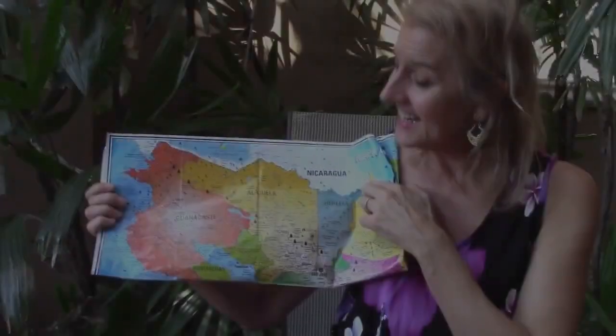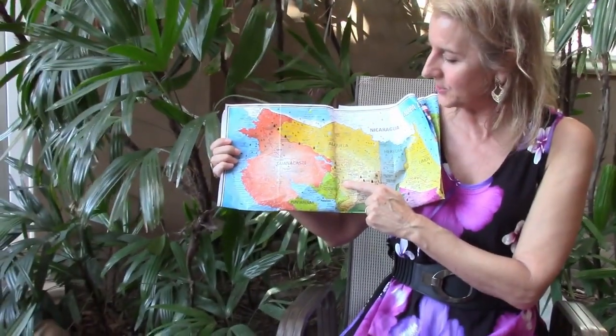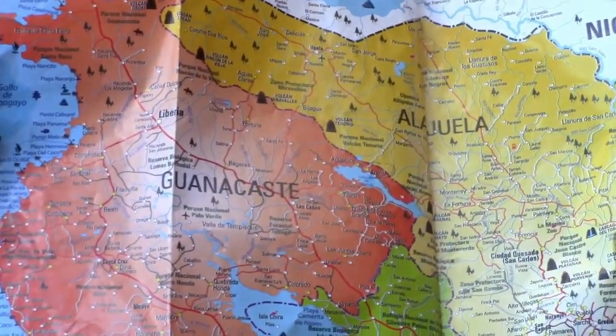Next, we're going to be talking about the Lake Arenal area, up in the northwestern part of the country. It's the country's largest freshwater lake, nestled between the provinces of Alajuela and Guanacaste. You won't find large-scale development like in some other communities. It sits on this beautiful 33 square mile freshwater lake, and many of the newer homes being built in the small towns that dot the lake come with a boat slip.